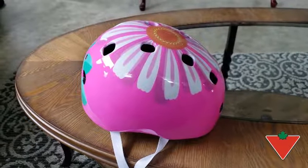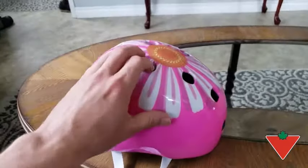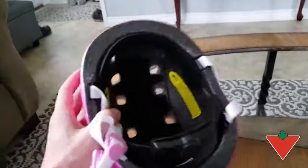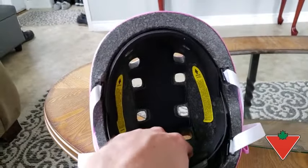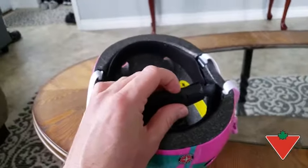The features I find make this product high quality are its solid construction, the design is well placed and not something that's going to wear off, has padded inserts inside for my daughter's comfort, and the ease of adjustability through this dial. I would recommend the Schwinn Burst Kids 5 Plus Bike Helmet to friends and family.